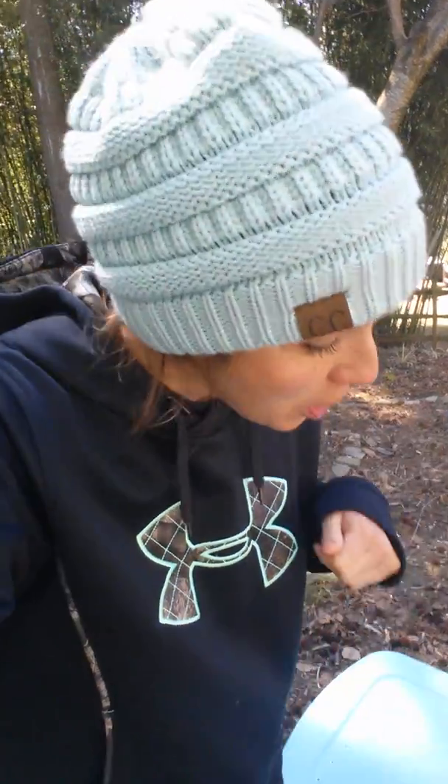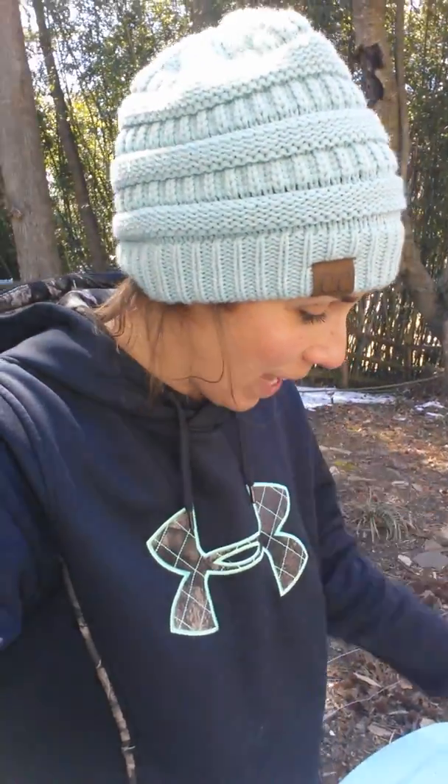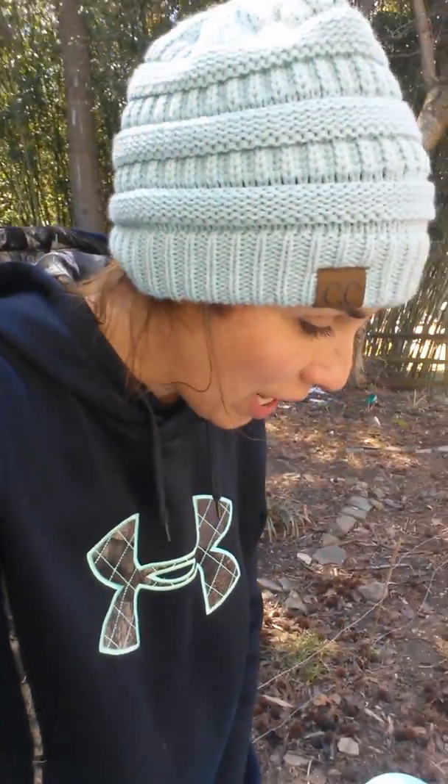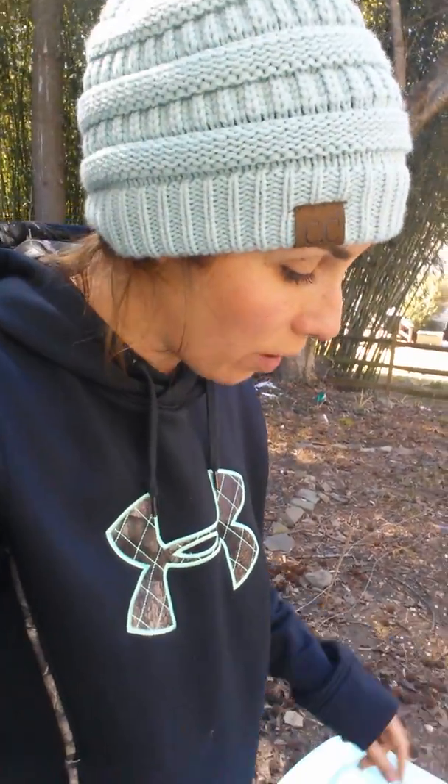Hi guys. It was brought to my attention that I had not posted an update on the worm bin since I introduced the worms to their new home, so I'm gonna show you my little pets today. They've been in here a couple weeks now — has it already been a month? Time goes by so fast. I don't even know.